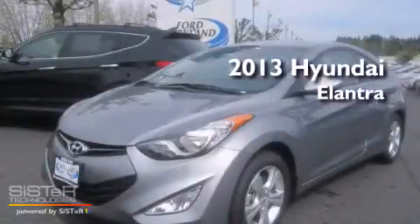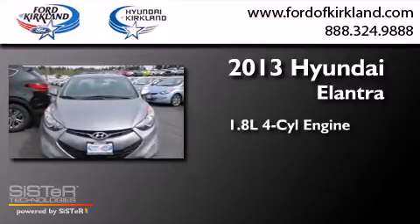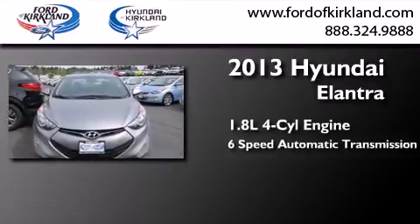This is a brand new 2013 Hyundai Elantra. It has a 1.8 liter 4-cylinder engine and a 6-speed automatic transmission.